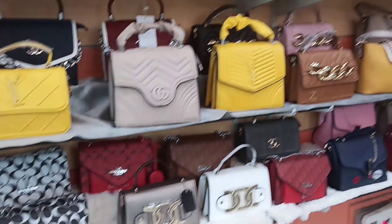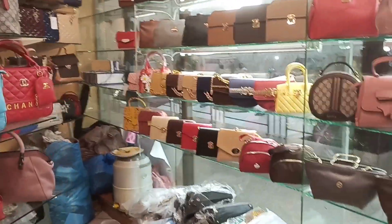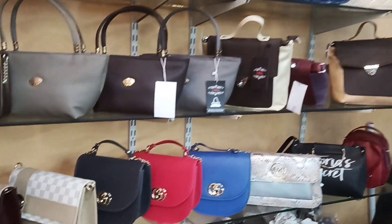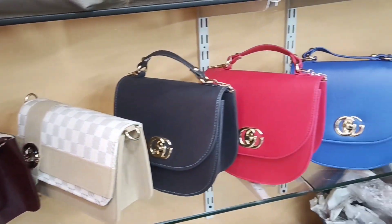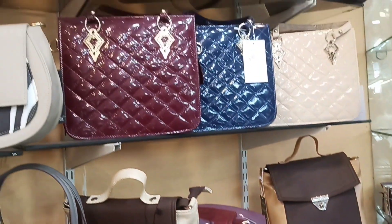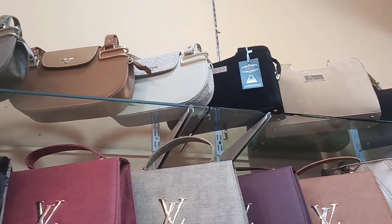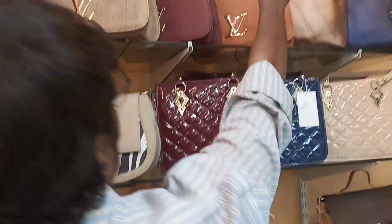Let's start. What is the minimum range? The minimum range starts at 1000 rupees. Can you show me? Yes, these are 1000 rupees. Can you open it so we can see if it is spacious inside?